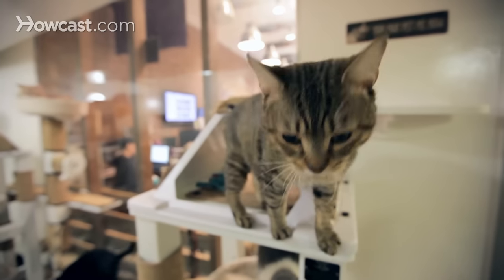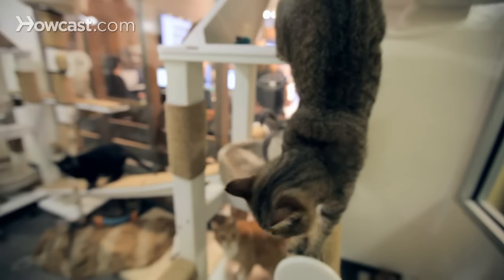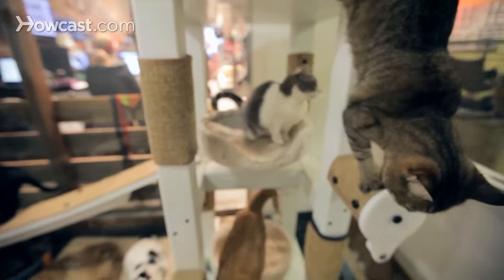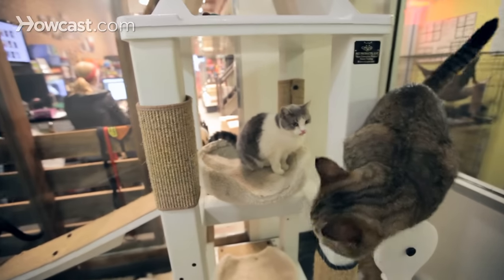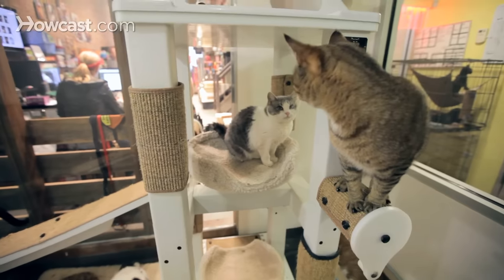So what we want to do is figure out what each cat really likes best as far as scratching. Some cats love to scratch horizontally, and they'll scratch your carpets, but they'll also scratch horizontal cat scratchers, and you can just set them on the floor in those cats' favorite places for scratching.